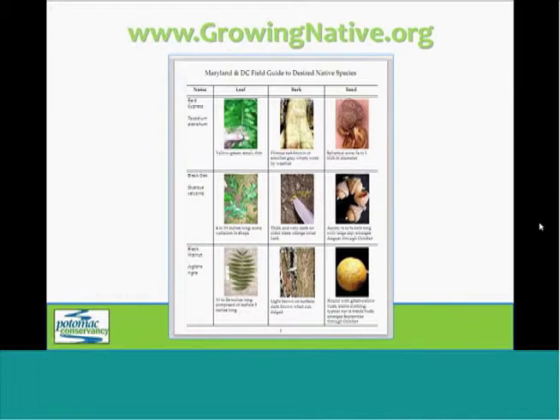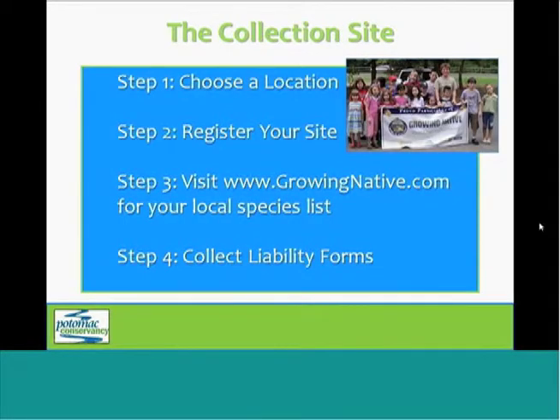You can also find the list of desired native species in your area on the website. Every state within the watershed has a unique list that's been developed by the nursery, so be sure to consult the proper list before you begin collecting. It will also help you identify seeds by providing images of the seed, leaf, and bark, as well as a written description of the tree. Before you begin, you'll also need to collect liability forms from each participant, and that form is included in the email that you receive after you register.